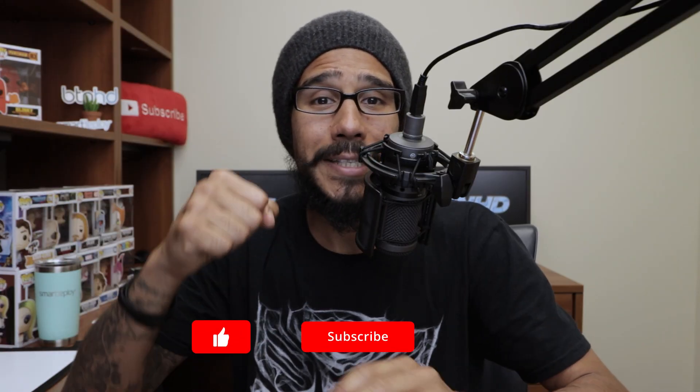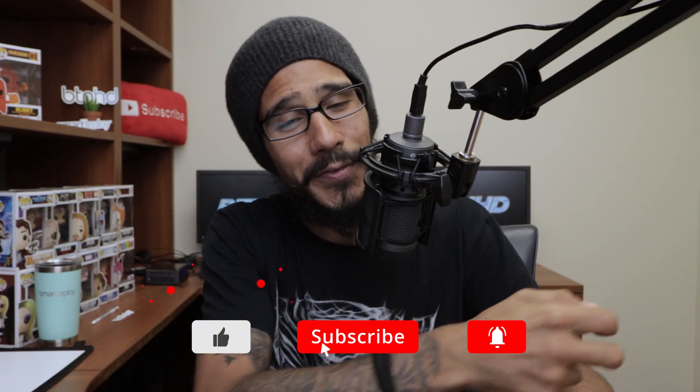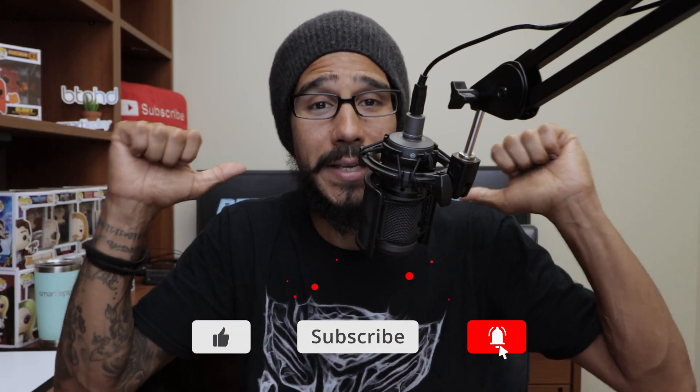And that's it guys. Hopefully you enjoy this Tech Tip Tuesday. Make sure to hit that thumbs up, smash that subscribe button, and do not forget to hit that notification bell to get the latest and greatest.